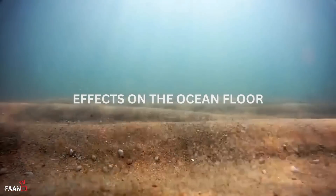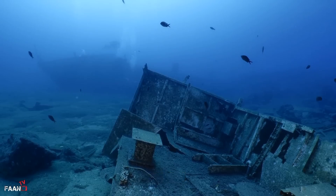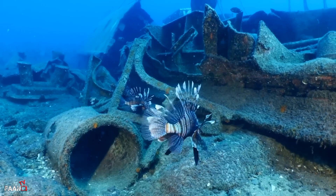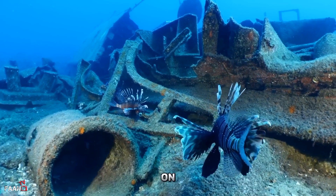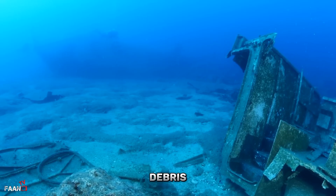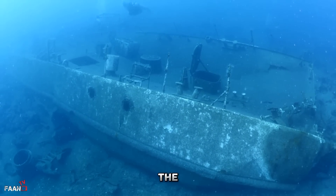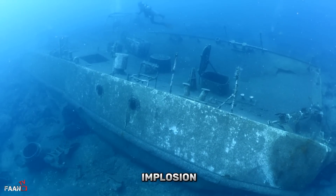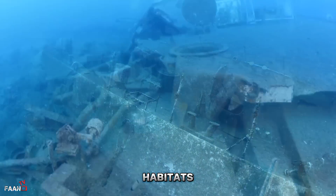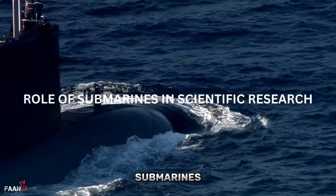When a submarine implodes, the effects on the ocean floor can be significant. The implosion creates a shock wave that can travel through the water and cause damage to the surrounding area, displacing sediment, creating craters, and even triggering underwater landslides. The debris field left behind can scatter large pieces of the submarine across the ocean floor, creating obstacles for marine life and damaging underwater infrastructure such as pipelines or communication cables. The shock wave can also damage the surrounding ecosystem, including coral reefs and other sensitive habitats.